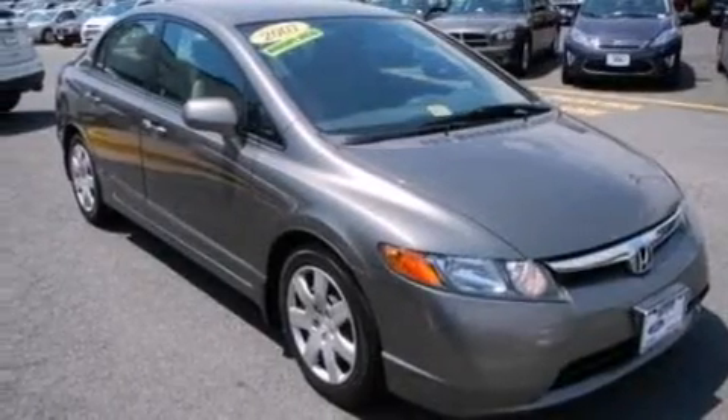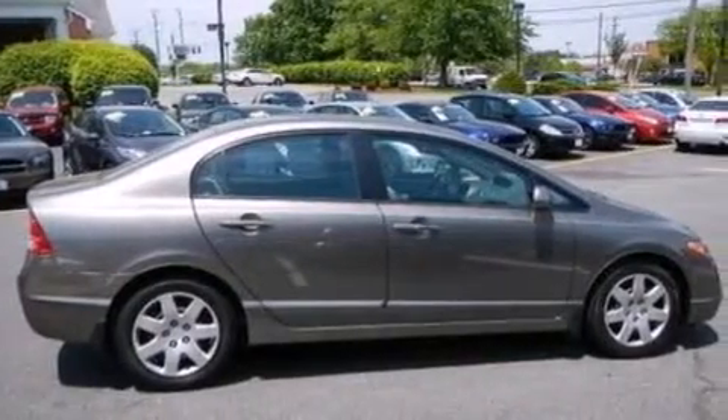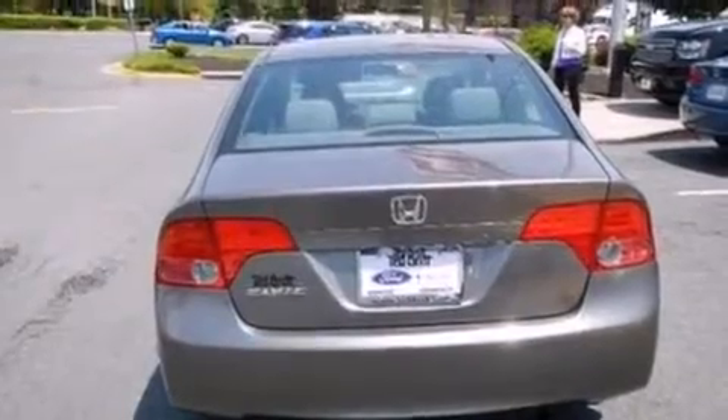All of the following features are included: cruise control, full power accessories, a rear window defroster, a CD player, a passenger side vanity mirror, side impact airbags, a security system, an anti-lock braking system, keyless entry, and air conditioning.